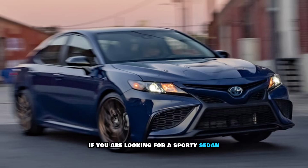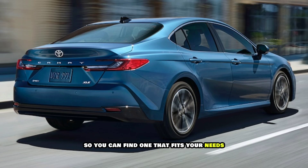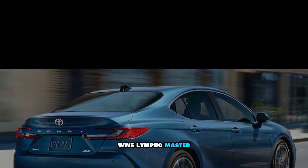Here are some additional things to consider when deciding if the 2024 Toyota Camry is right for you. If you're looking for a sporty sedan, the TRD is a good option. If you're looking for a fuel-efficient car, the hybrid models are a good choice. The Camry offers a variety of features, though some of the higher-end features can be expensive. I hope this information is helpful. Thanks for watching Wheel Info Master.